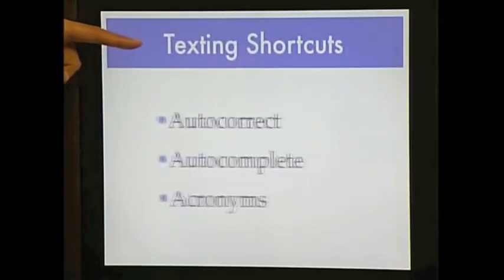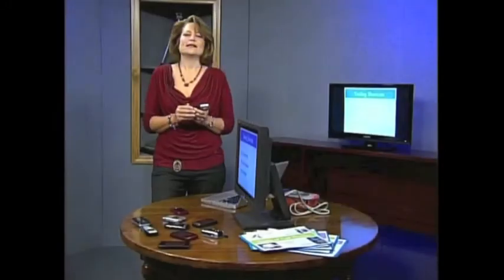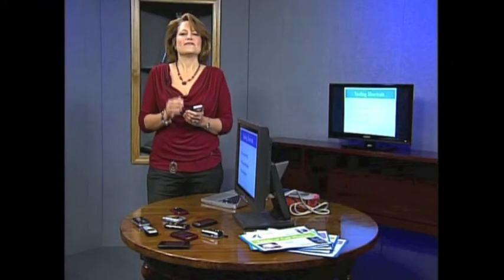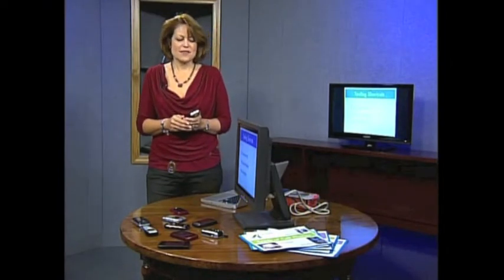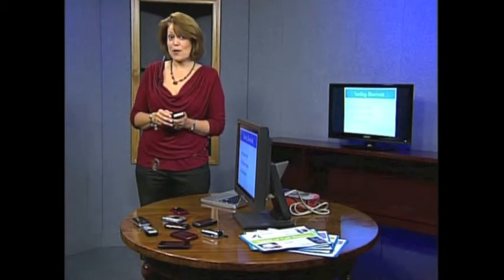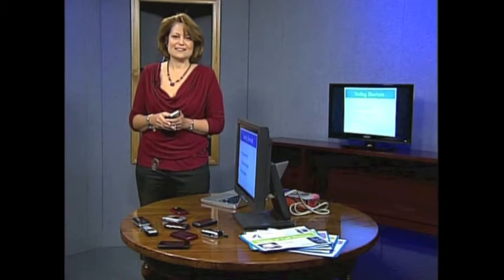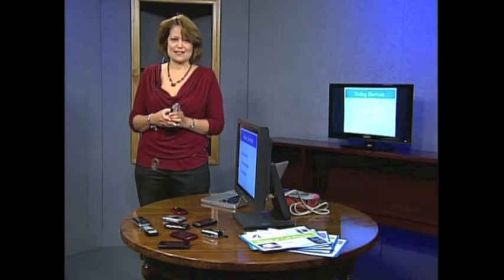There are some shortcuts when you're texting. I'll call them the three A's: auto-correct, auto-complete, and acronyms. If you've ever been texting and you spell something incorrectly and the phone fixes it for you, that's auto-correct. However, sometimes the phone doesn't fix it quite the way you wanted. They might think you meant something else, so you might want to take a good look at your text before you send it.